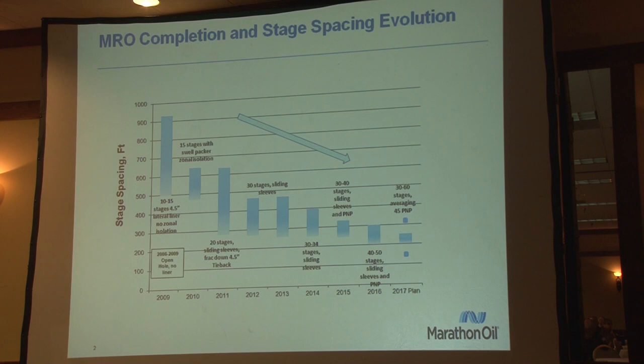The other aspect is proppant — everybody hears that the industry is pumping a lot more sand today. Going back to 2006 to 2009, we were at 45 pounds per foot. In 2013, we were about 300 pounds per foot. As of today we're at 1,000 pounds per foot, and many in the industry are pushing 2,000 to 3,000 pounds per foot, just to more effectively stimulate the reservoir.